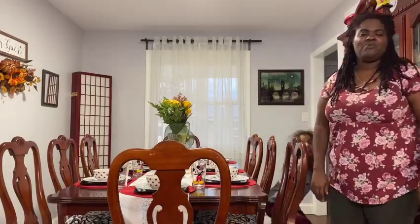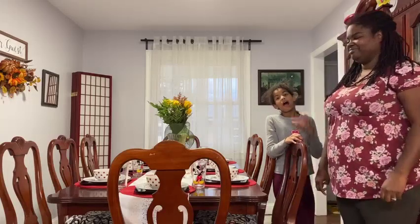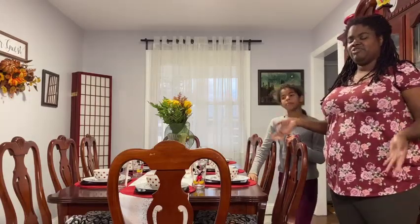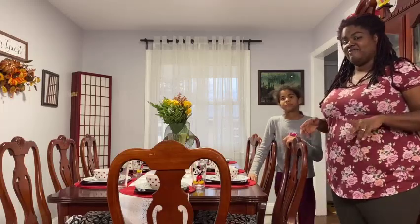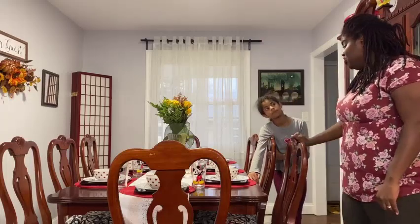Hi, I'm Sarita and welcome back to my Disney home channel. Happy Thanksgiving. I'm Denise. And today we're going to take you on a tour of our dining room in our Disney home and show you the different Disney elements that we have as we prepare for tomorrow's feast. So let's get started, Denise.